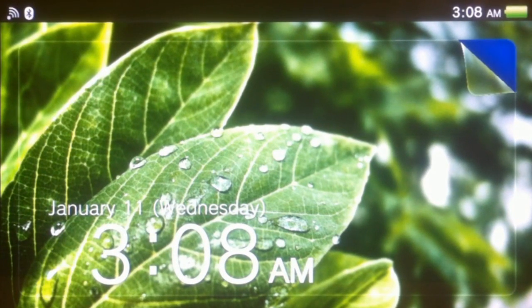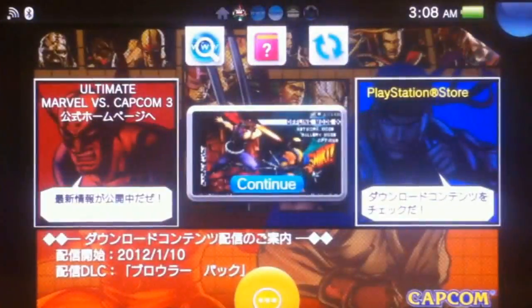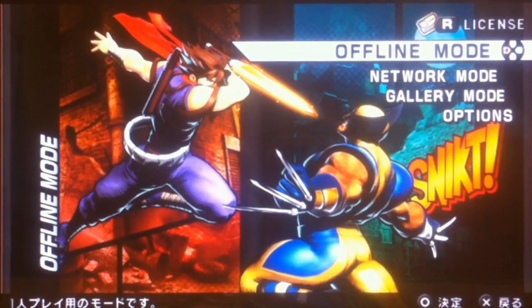Hey everybody, it's Poncho again. Just a quick video for you guys today. I've noticed a lot of people complaining that while you're playing a game on the PSV, you can't go ahead and exit out and get to the web browser.